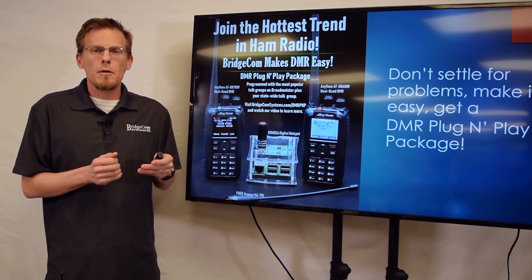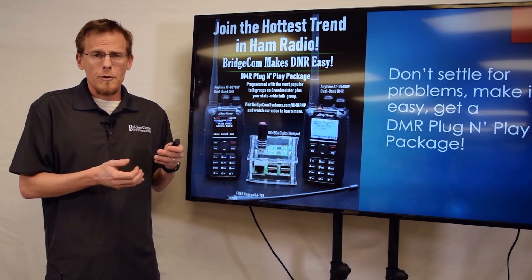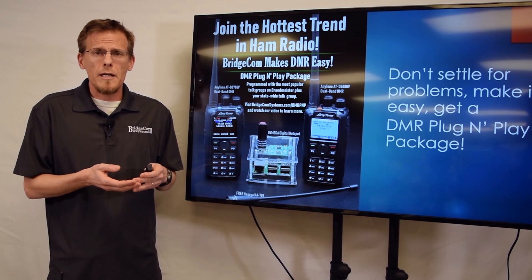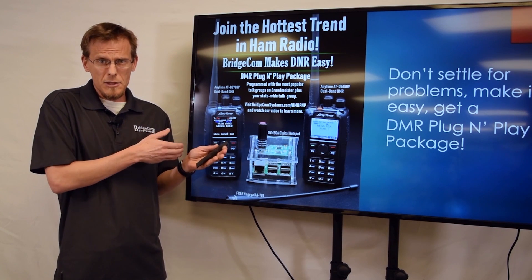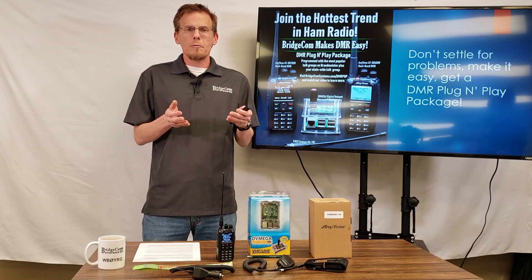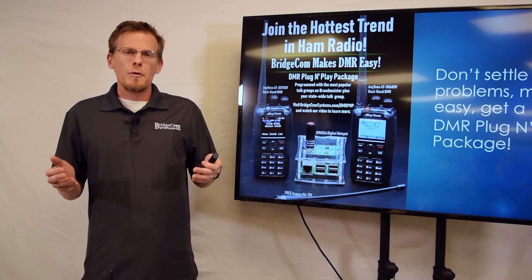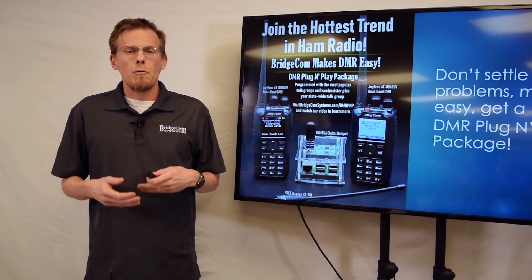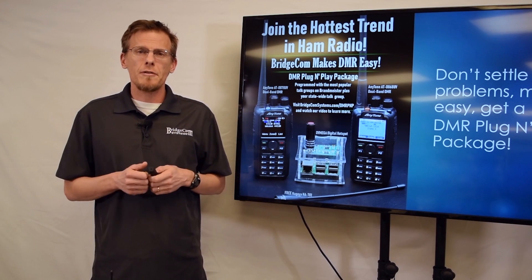To take advantage of this offer, click the buy now button located below this video. You'll be taken to another page where you can select the package you want — whether the 878 or 868 package. Please provide your DMR ID from radioid.net. We'll also need your SSID and password if you want us to set up your hotspot on your home Wi-Fi network. Once you've completed your purchase, we'll email your receipt and begin the order process. Along with your receipt, you'll receive login credentials to set up an account on BridgeCom University. Your DMR plug-and-play package will be delivered within two weeks with a tracking email when it ships. Thank you for watching — I really hope you take advantage of this offer. 73, have a nice day.